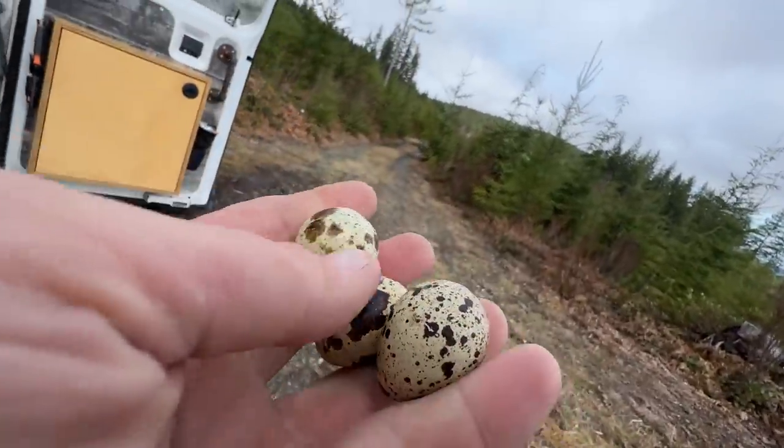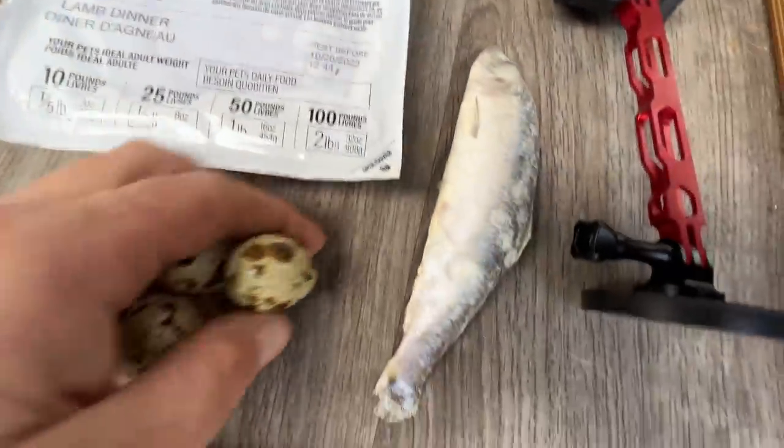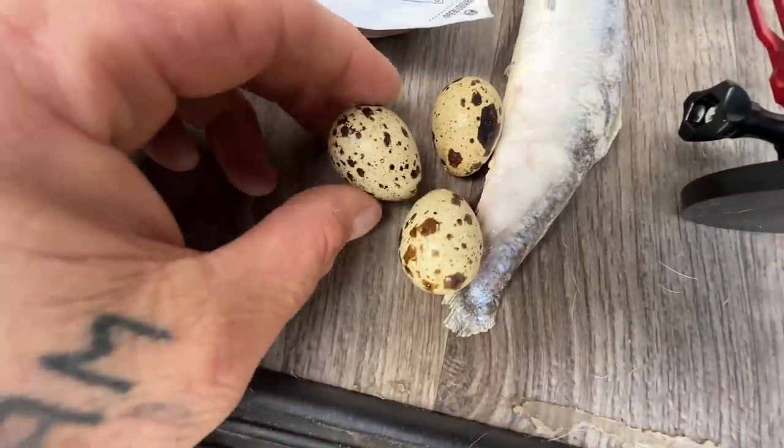Brought some food for Krizzy, including a couple of quail eggs. I'm going to thaw out a herring and he's got a lamb dinner. He likes these little quail eggs.